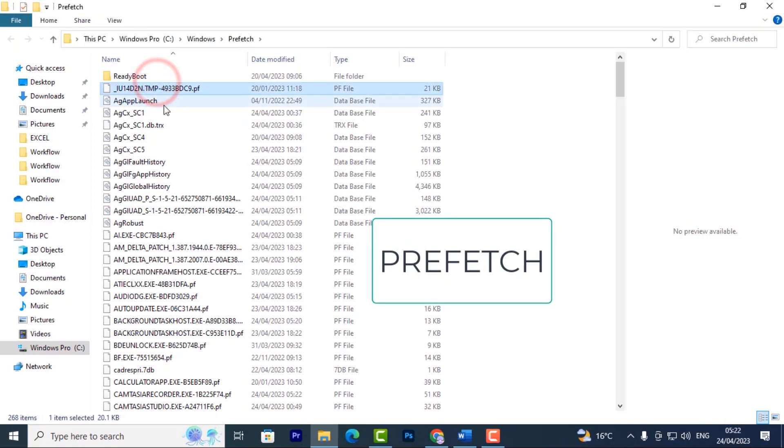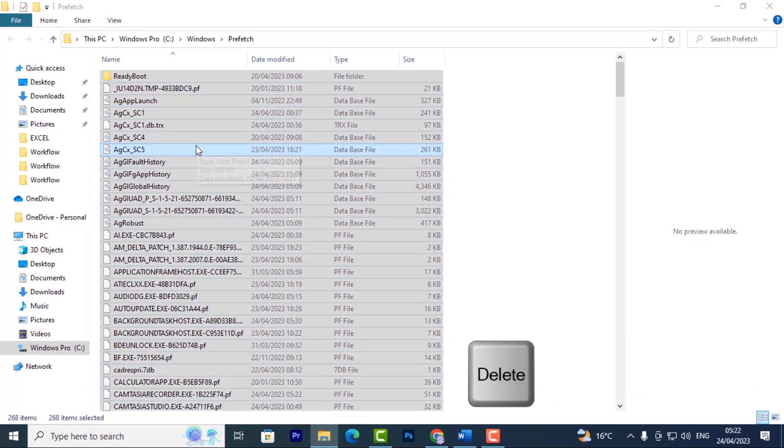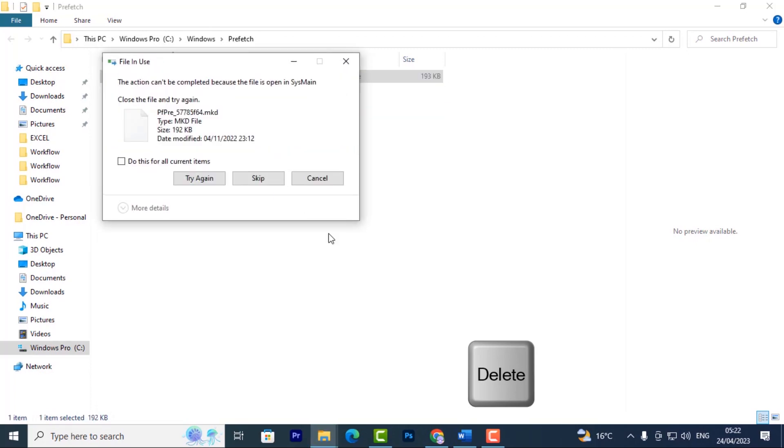Then you'll come here and select all of this by pressing Ctrl+A and hitting Delete, deleting everything. This will make your PC very fast.